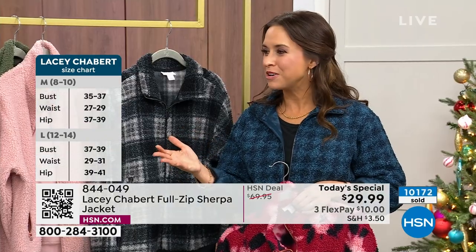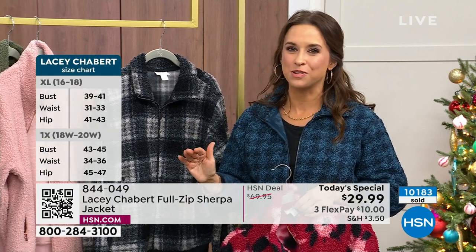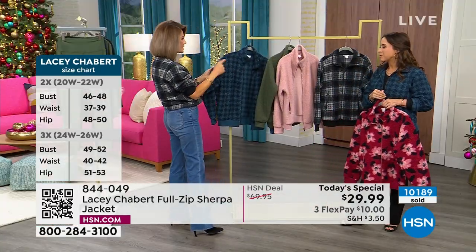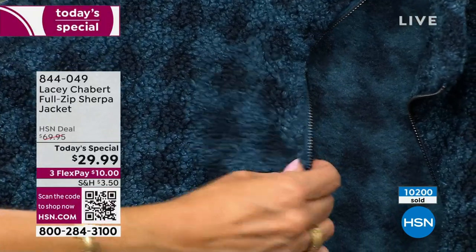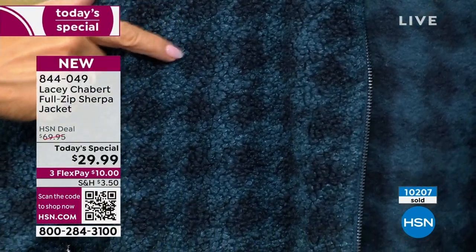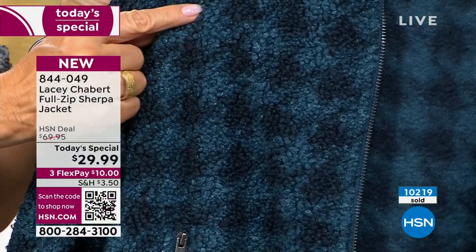It's a houndstooth pattern — typically you see that in a black and white print. But we thought, how can we twist it around and do it in one of my favorite colors, these different shades of teal — almost like different shades of indigo grounded in a navy. Isn't that nice? It really lets you see what I'm talking about — how it almost looks like a boucle, a real fine boucle that shows you the quality you're getting here today.